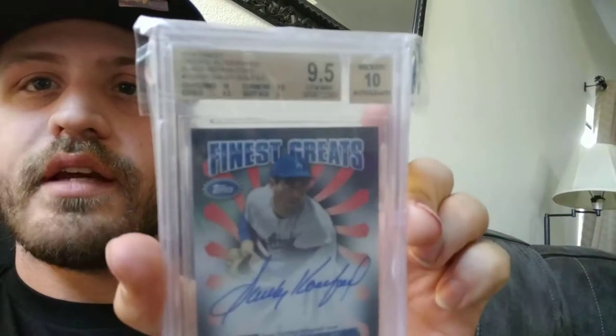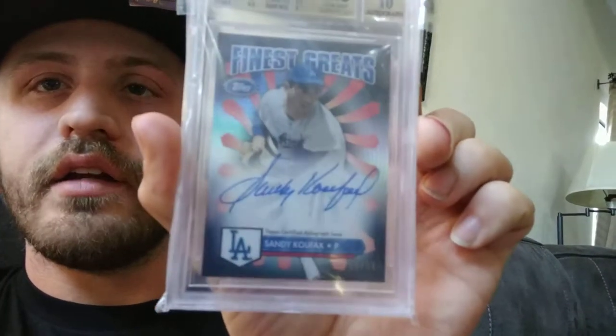And then the granddaddy of them all — well, for me at least — is the Sandy Koufax out of $0.99.